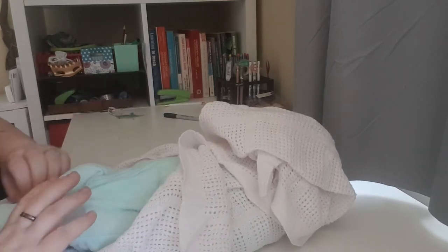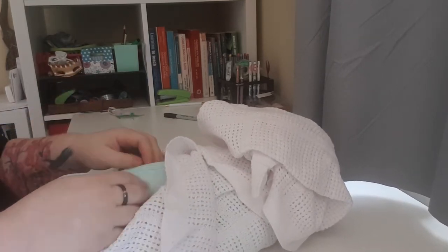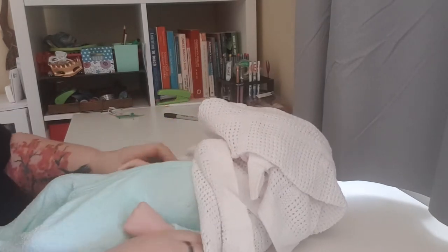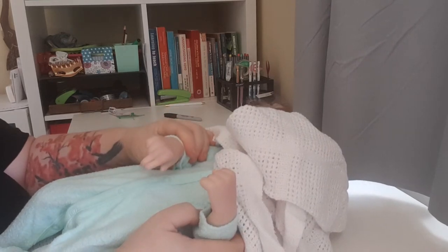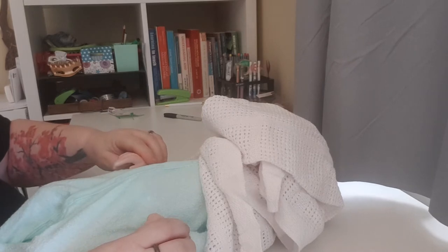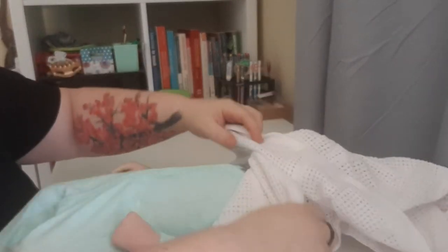Tilly actually went and got him his own little outfit. He's a completely different color to my other one — you can tell by his hands. My other little one doesn't have rooted hair, but this little guy does.